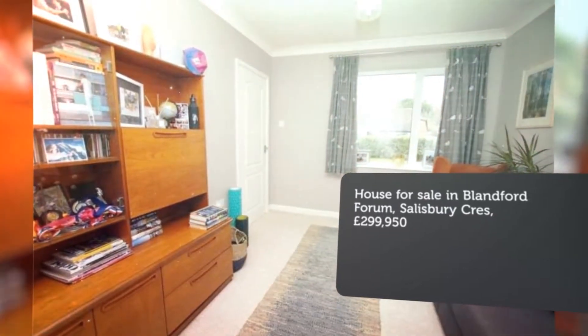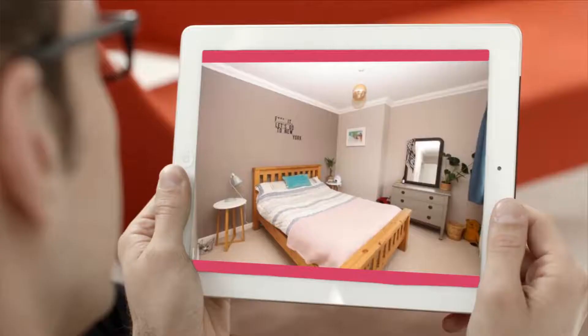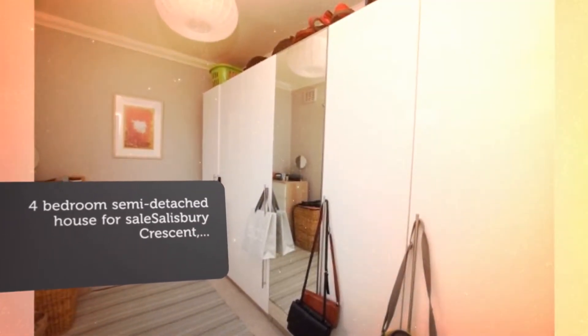The property has brick elevations under a tiled roof, having undergone a ground floor extension to provide more spacious living accommodation, offering the flexibility of a fourth ground floor bedroom if required. In addition, the property offers ample parking and a detached garage.